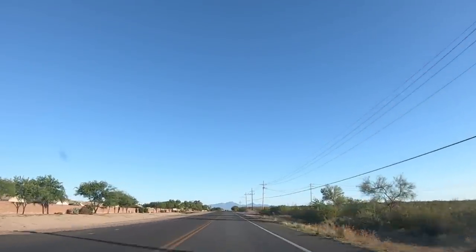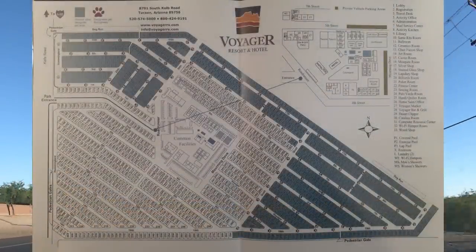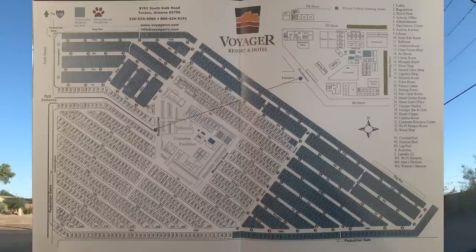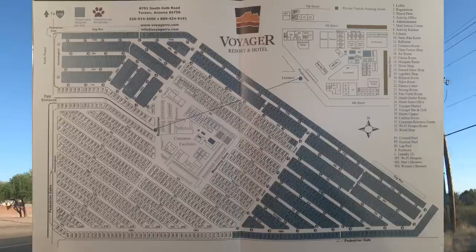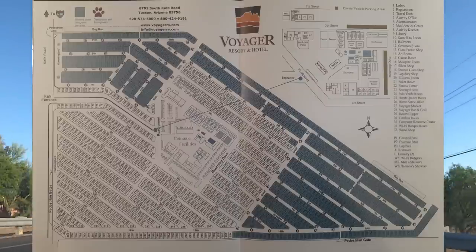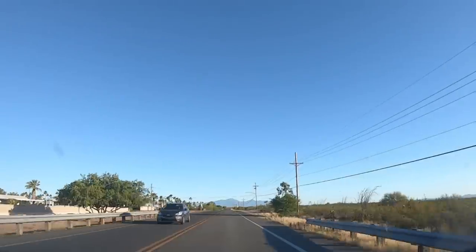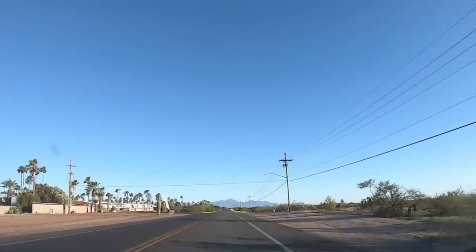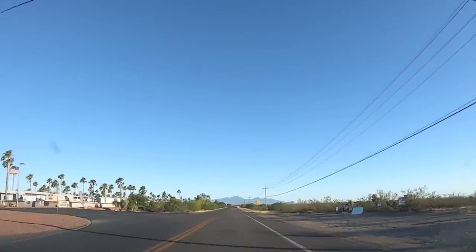Now we want to show you the map of the place. Kathy, you mentioned how many sites there were. I think it was around 1,200? I think so — there's a lot. The ones you see in blue are all the RV sites. This also borders into a housing area called the Cove and another one called the Bay. So this is a huge, huge complex.